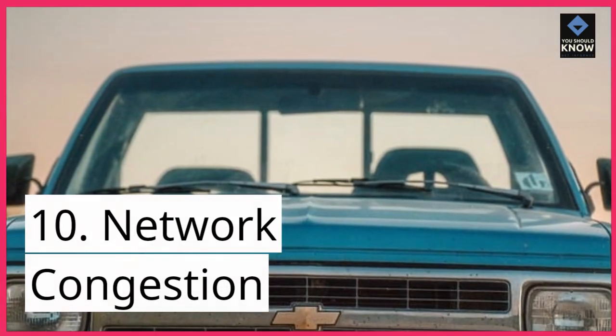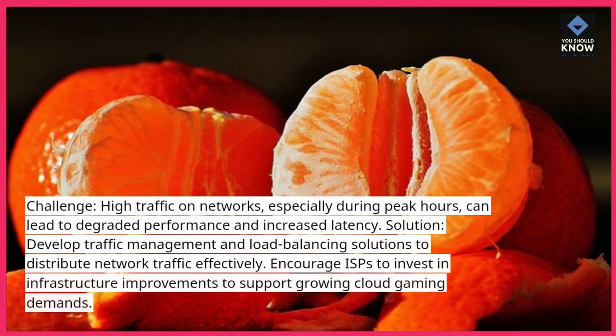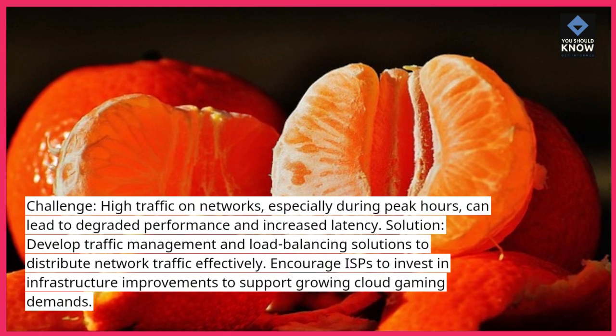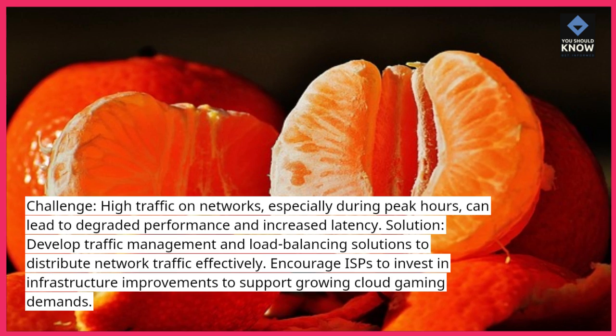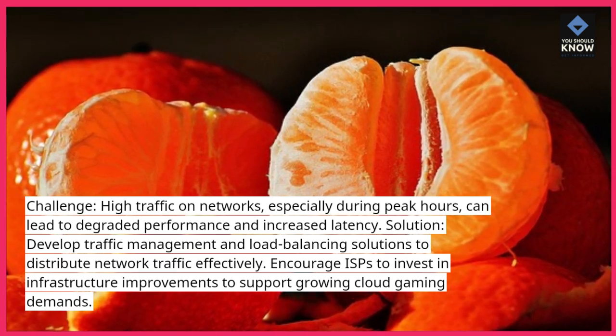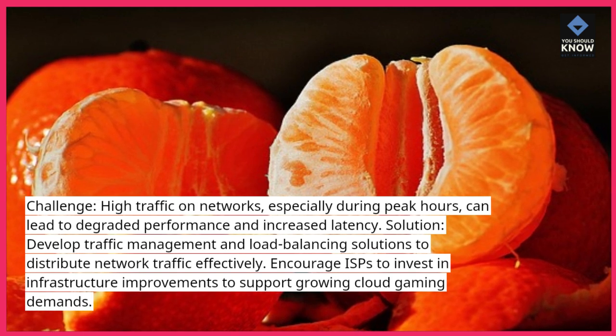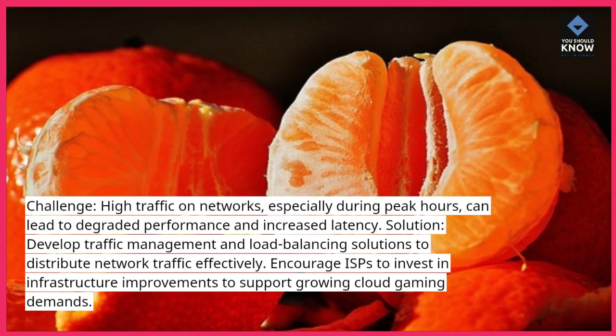10. Network Congestion. Challenge: High traffic on networks, especially during peak hours, can lead to degraded performance and increased latency. Solution: Develop traffic management and load balancing solutions to distribute network traffic effectively. Encourage ISPs to invest in infrastructure improvements to support growing cloud gaming demands.